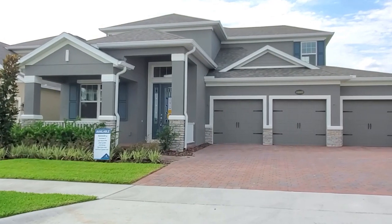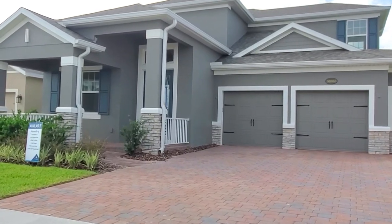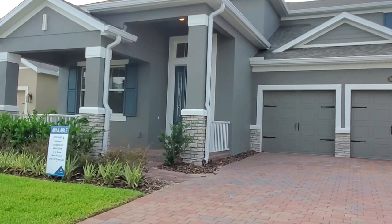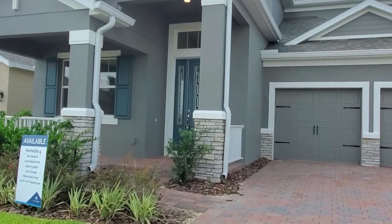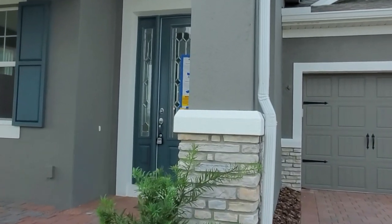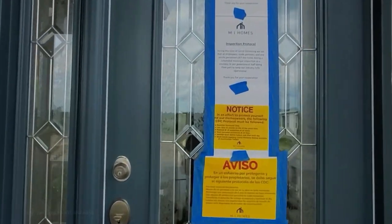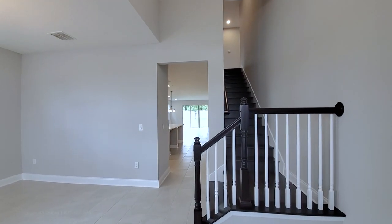This has your beautiful gray exterior, white trims, covered front porch, and your brick pavered patio. Large eight-foot glass door.